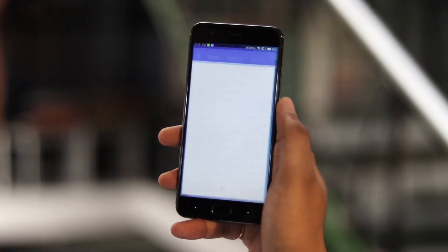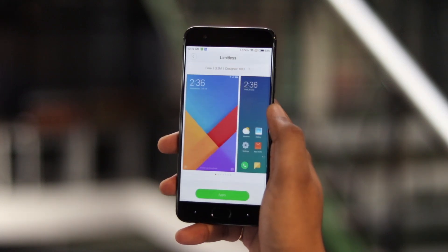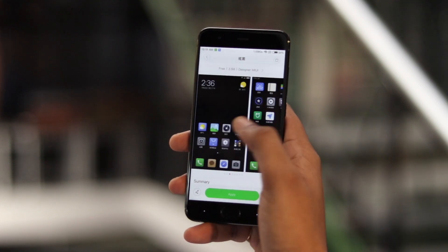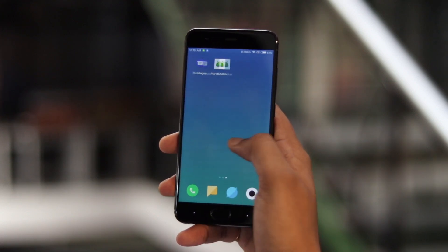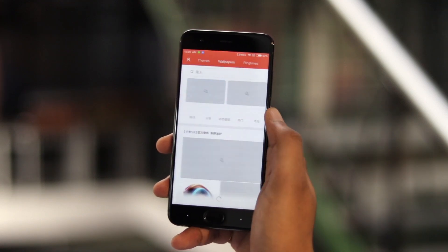MIUI 9 might not bring a revamped UI, but it brings three new themes — No Boundary, Color Fantasy, and Cool Black. All of them are pretty good. I really like the No Boundary, also known as the Limitless theme, which brings cool minimal icons and a colorful flat wallpaper. Other than that, you get the massive theme store like always.